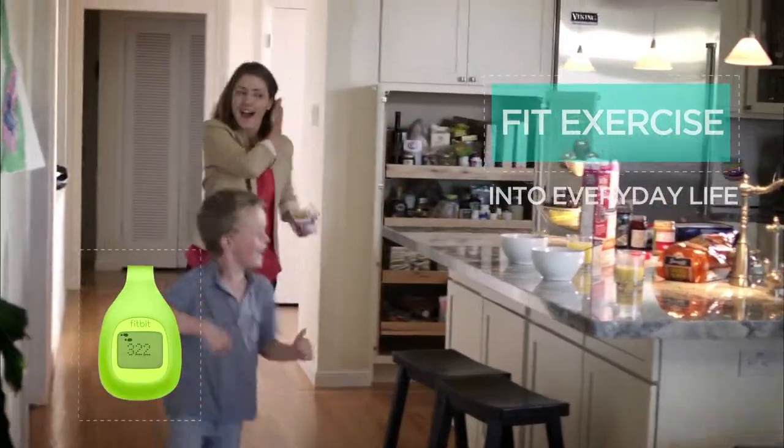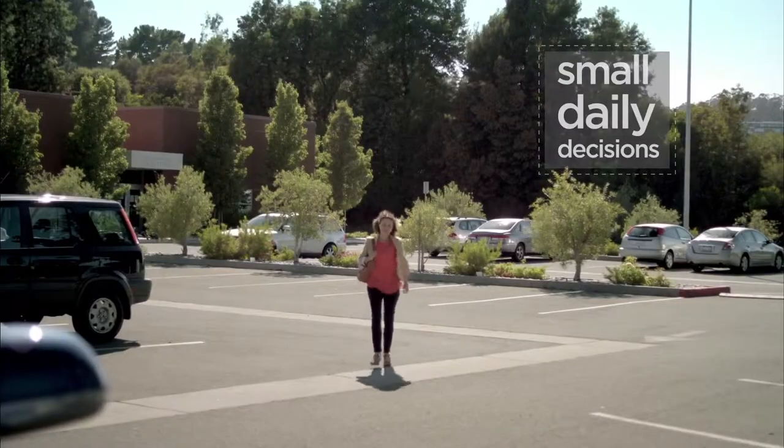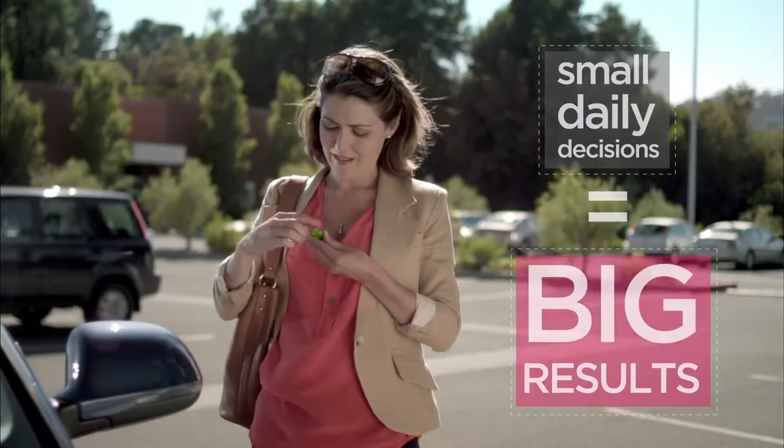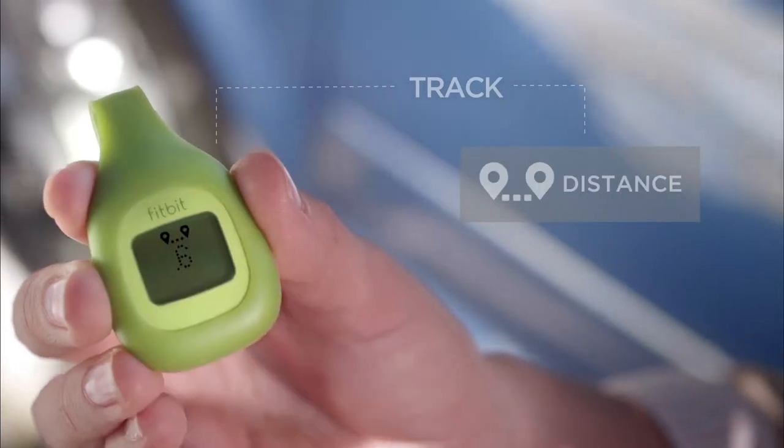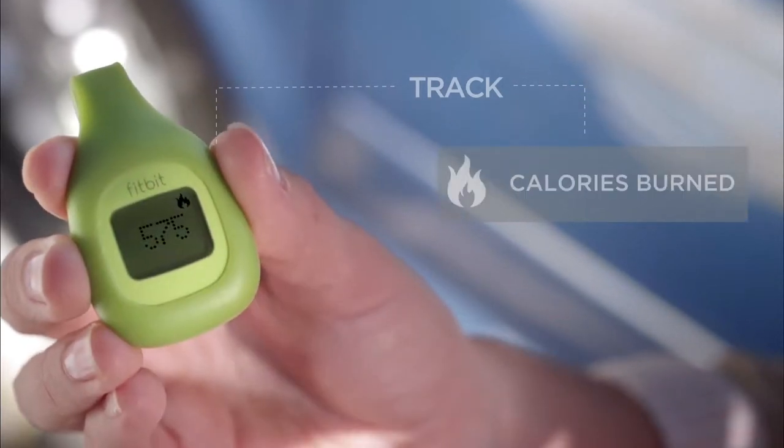Zip helps you use your daily routine to get more fit. It encourages you to make small decisions to move more during the day. See your steps, distance and calories burned so you can set goals and track progress.